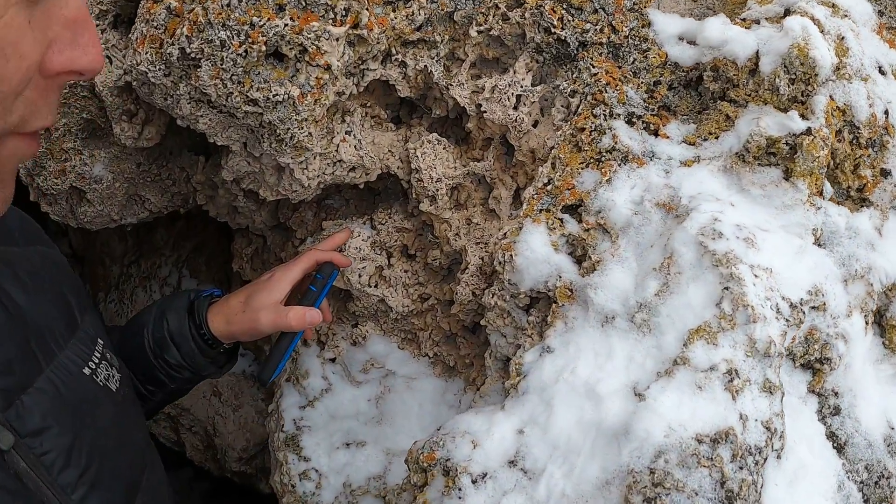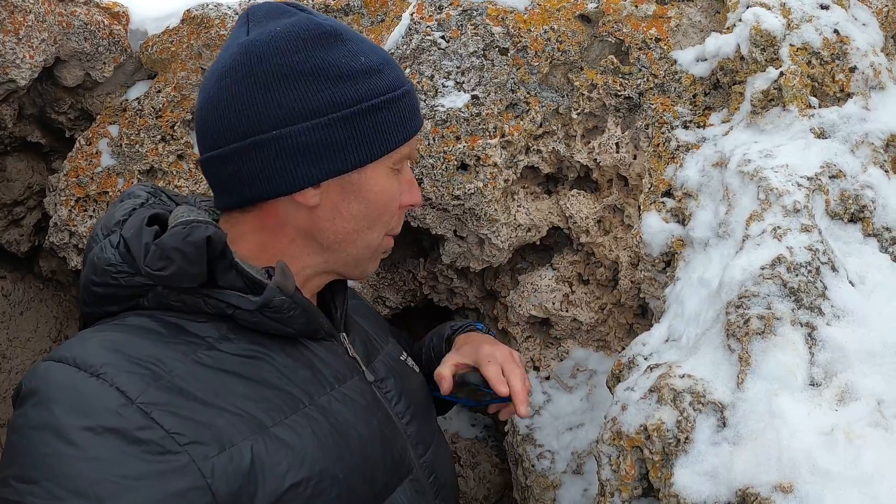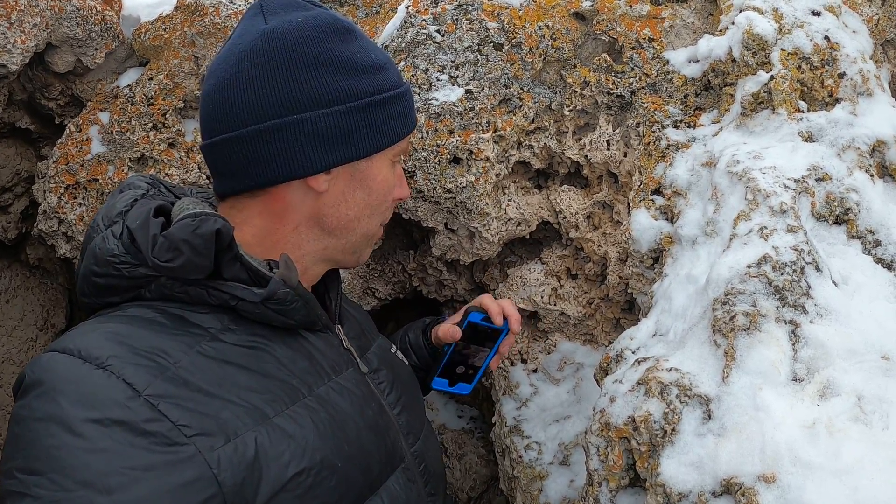They're made out of travertine. This is actually a type of limestone — it's calcium carbonate — and it's precipitated by water. As the groundwater moves through the limestone in this region it